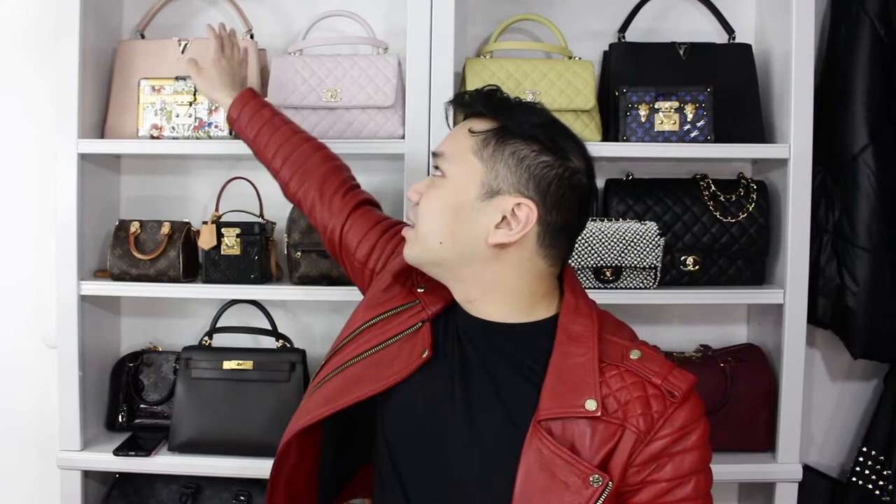I also did a whole unboxing for this bag. I'm not sure how I like the current setup with the bags, because I had to put my Hermès Kelly bag a little lower and I hate that — it should be up higher. I just don't have room and I kind of want it to be symmetrical. I don't know whether to move the Cocoa Handles down, and the Capucines are just too big for each shelf. Let me know what I should do.